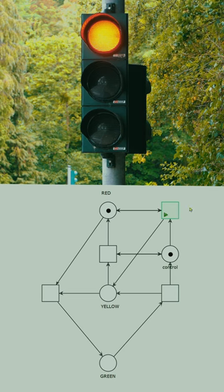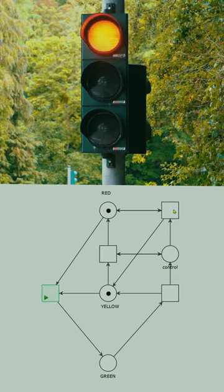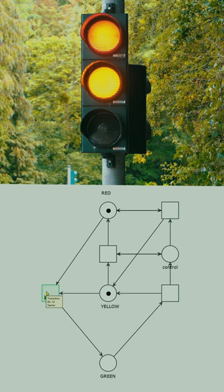Now comes the interesting part. Before turning green, they turn red and yellow at the same time to warn you of an imminent green. This gives you time to put in your gear, to wake up or whatever, before you are finally allowed to go when it's green.